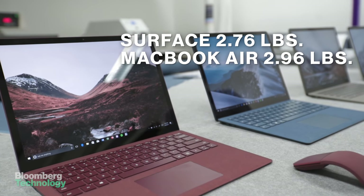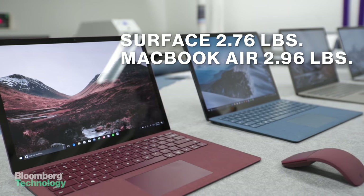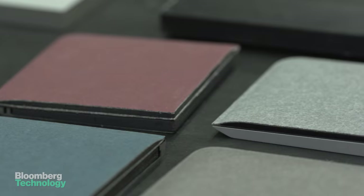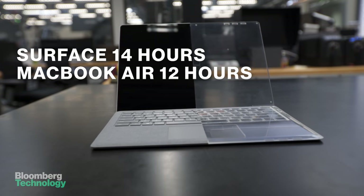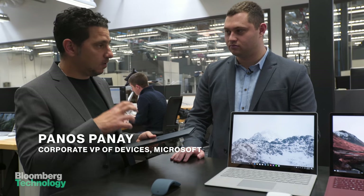It's lighter than the MacBook Air, coming in at 2.76 pounds. It's also draped in durable fabric that you normally find in high-end cars. There's even battery life that beats Apple's MacBook Air by a couple of hours. We really want you not to worry about having to bring your power cord with you, not worry about battery life at all.